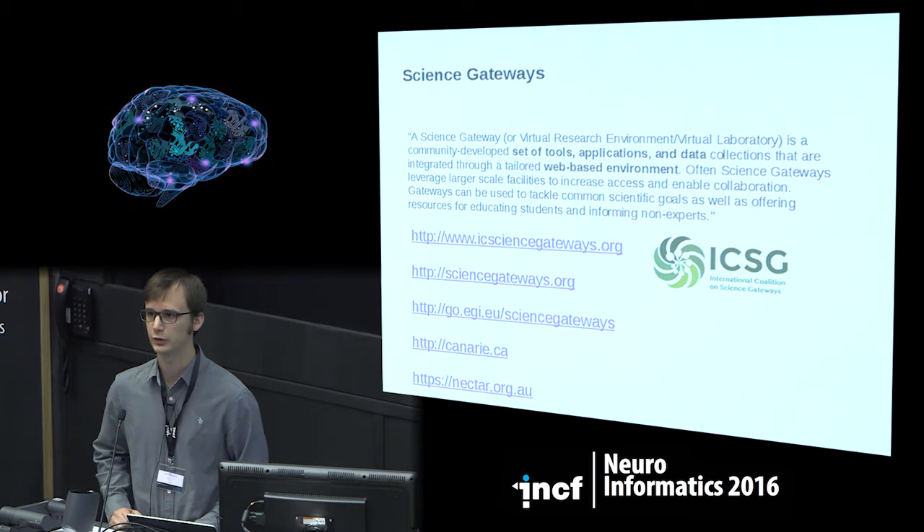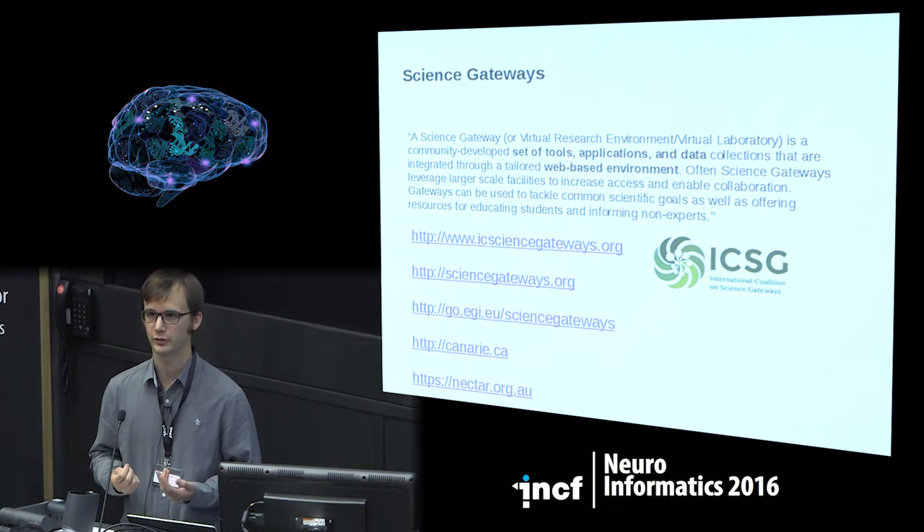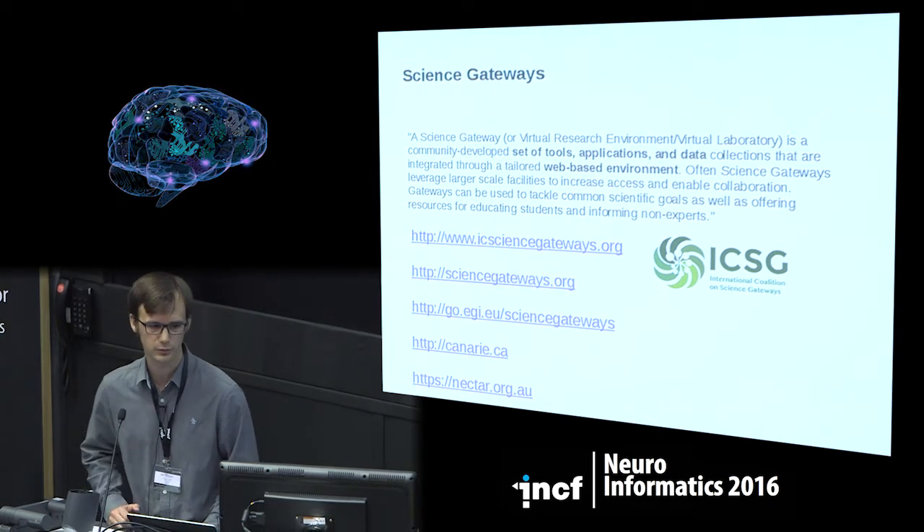This is a talk about science gateways. I'm going to do a quick introduction and definition about them, just to show you that this is not a niche market. A science gateway is a set of tools, data, and applications that are integrated in a web environment, behind a web portal usually.